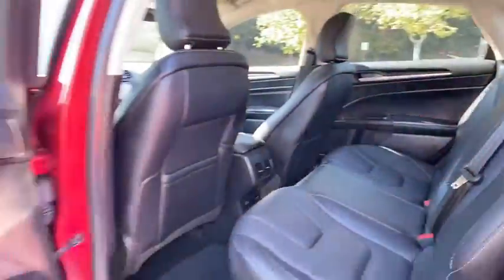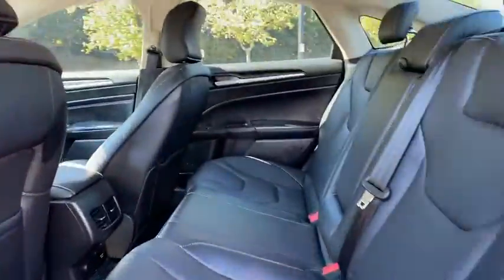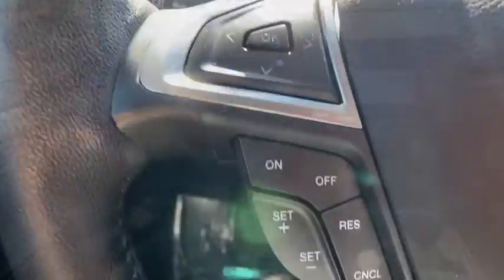Power windows, CD player, fog light, security system, electronic stability control, compass, heated front seat, trip computer, and panic alarm.